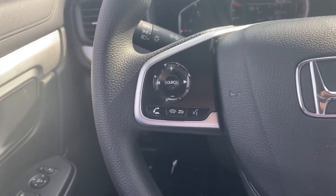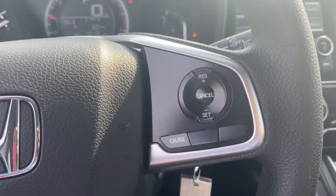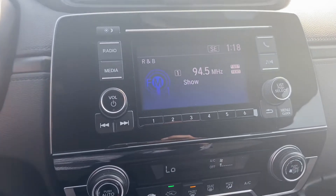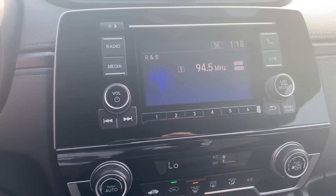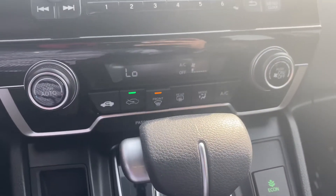Over here you have controls for picking up phone calls, dropping phone calls, and volume. Cruise control is right there for you. Over here is your radio with backup camera, Bluetooth system, and climate control right there for you.